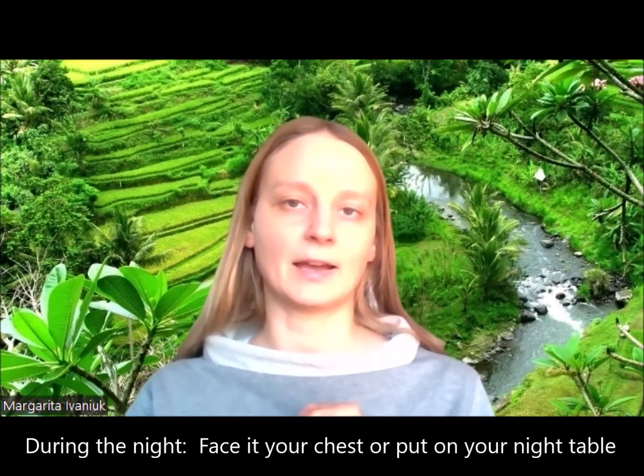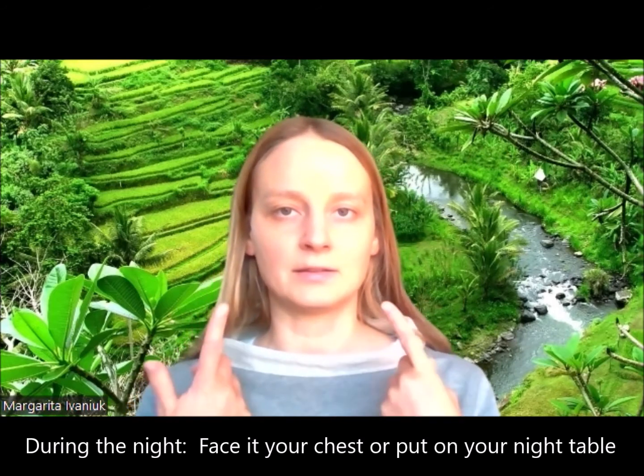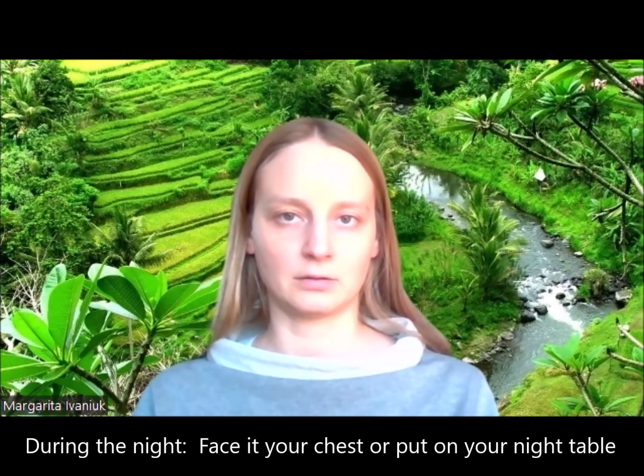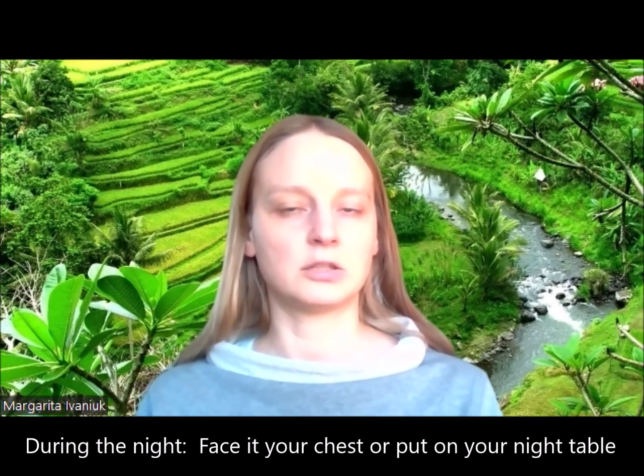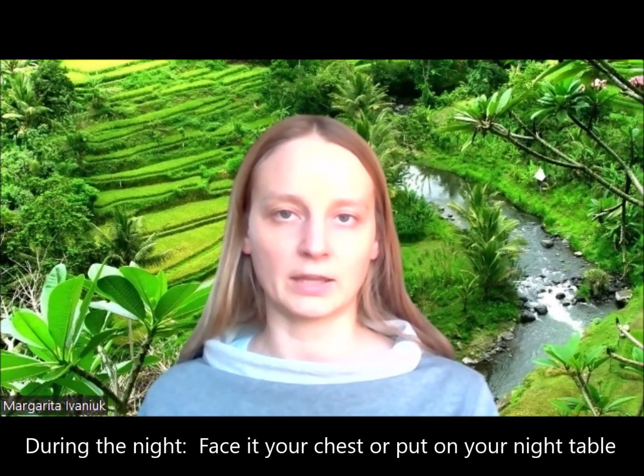Remember, you want to wear the Bubble every day to experience these benefits during the day and during the night. You can either turn it upside down or turn it in another direction so that the light, instead of facing you, faces your chest. Another option is to put the Bubble just beside your nightstand, and that would count as well as you wearing it, pretty much.